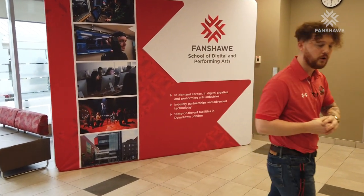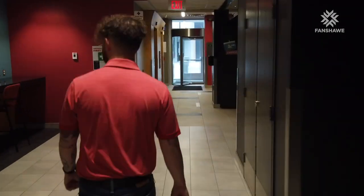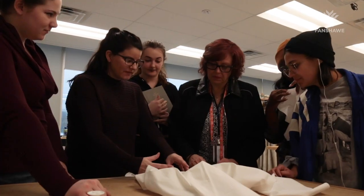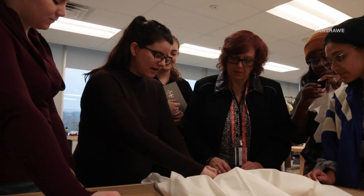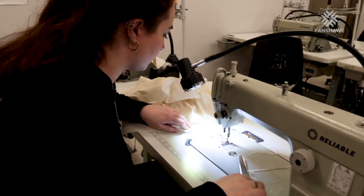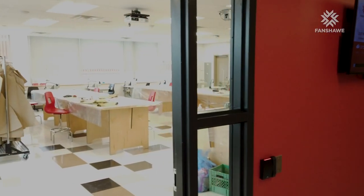We'll head past the theatre and go up to the sixth floor of the School of Digital and Performing Arts, where you'll find our classrooms for the costume production program. This is a unique, one-of-a-kind graduate certificate offered to graduates of fashion design programming — the only program of its nature in Canada. Students do amazing placement experiences all across Canada, as well as collaborating with the theatre students right here at home.